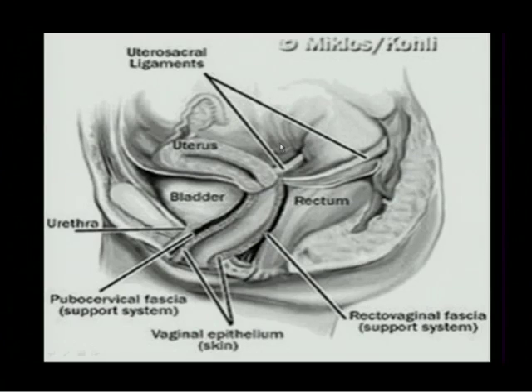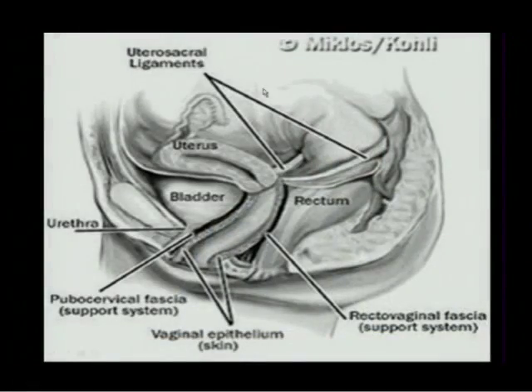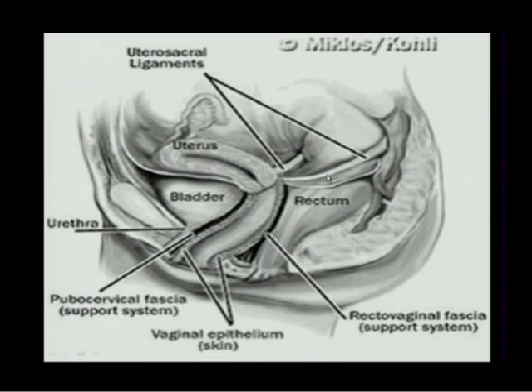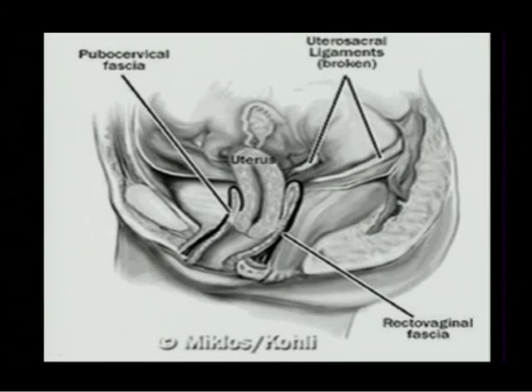But when we lose our utero-sacral ligaments, the uterus, which used to be in that number seven position, is now pretty much vertical. Now physics works against us — when you cough, sneeze, or laugh, the vagina and uterus get pushed down, and the bladder and rectum can come down with it. Without our utero-sacral ligaments, that's really the first step to major pelvic organ prolapse.